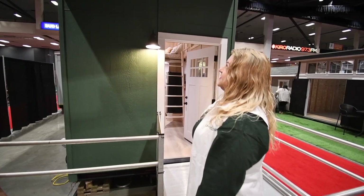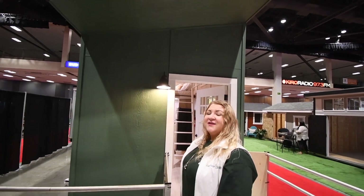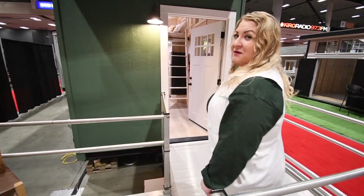This size unit you see here is 16 foot long by 8 foot wide. It is a certified RV travel trailer with Washington State Department of Labor and Industries. Let me show you inside.